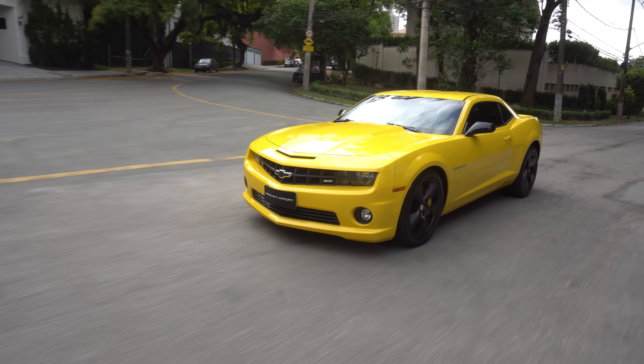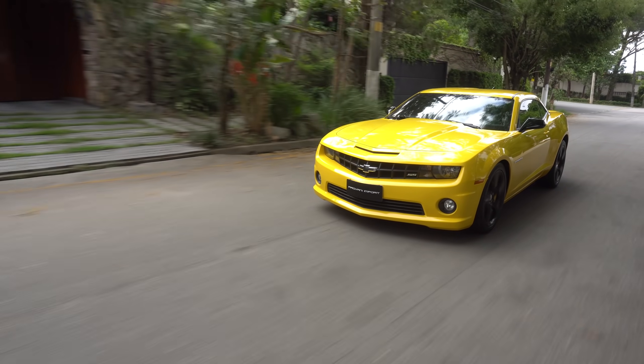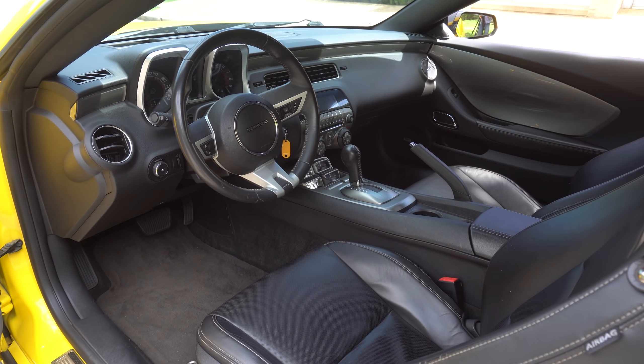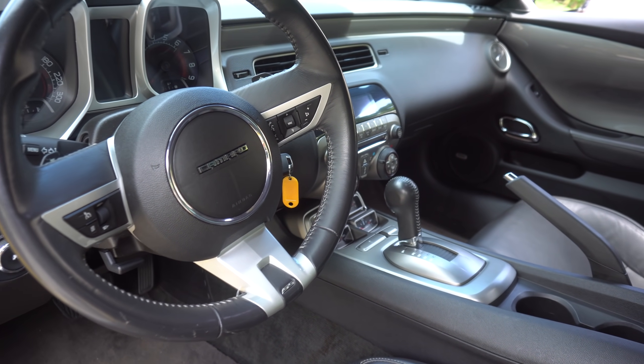O carro é bom. É engraçado como alguns carros ditam regras no grupo — esse carro dita regra. Quando você entra nele, você vê não só a chave do Cruze, como também o painel que está no Cruze, no Cobalt — tudo, as cores, tudo. Você fala: olha, eles tiraram tudo do Camaro para esse carro. Mas é divertido, custo-benefício bom. Como uma brincadeira pessoal, eu não teria amarelo, mas acho um carro bacana.